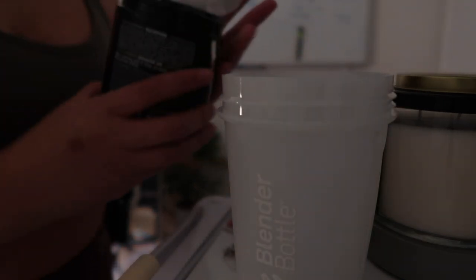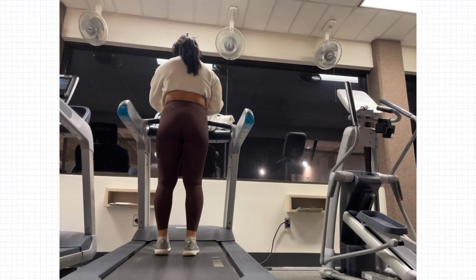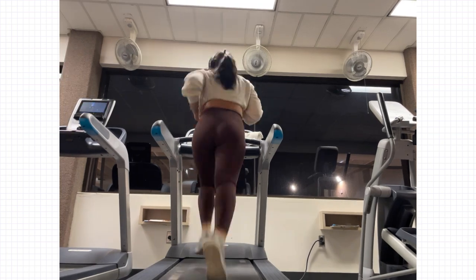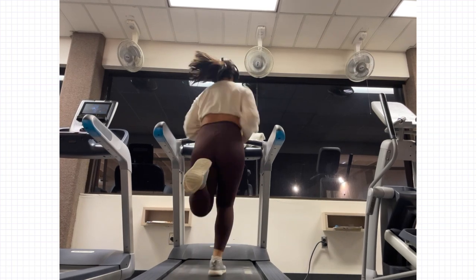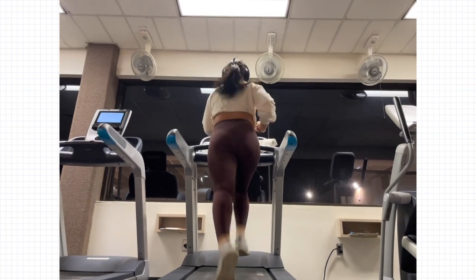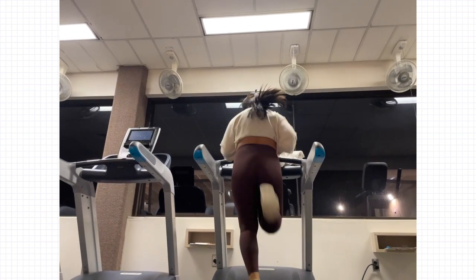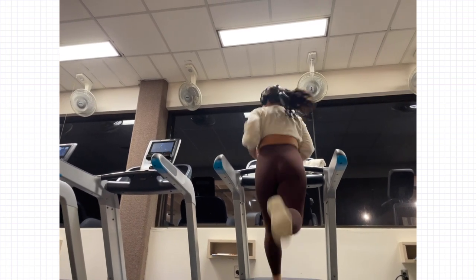I suddenly had a spark to go work out, usually because I'm really stressed or I just feel like moving. So I took some pre-workout and went to the gym. Whenever I'm really stressed or overwhelmed I like to work out - specifically running. I guess it's the cardio and bringing up my heart rate. I really like how my camera decided to move here, it kind of makes me feel like I'm in one of those anime intros.